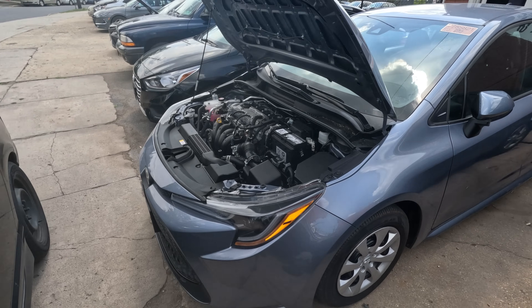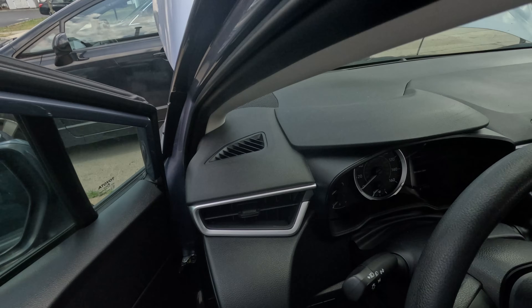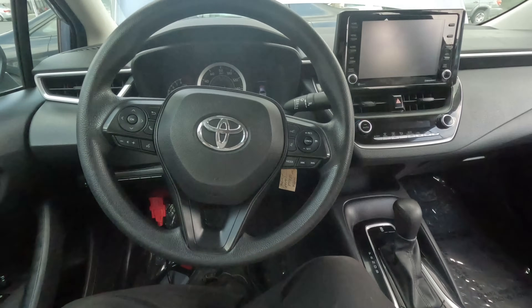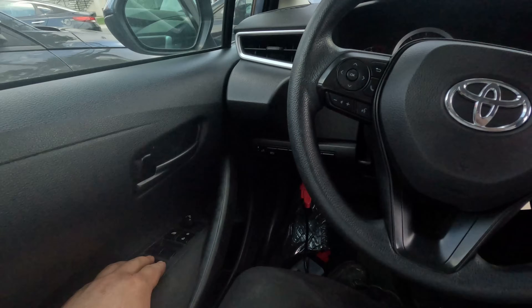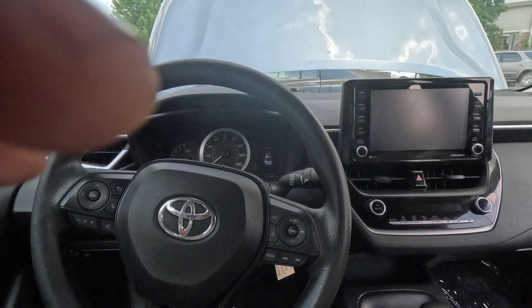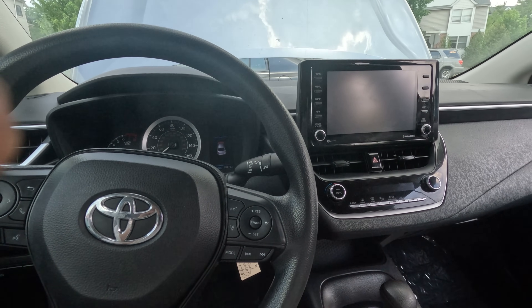I have a 2022 Toyota Corolla straight from the auction. The customer complaint is multiple electrical issues: the windows work from their own switches but not from the master switch, the radio screen is blank, and the AC doesn't work.